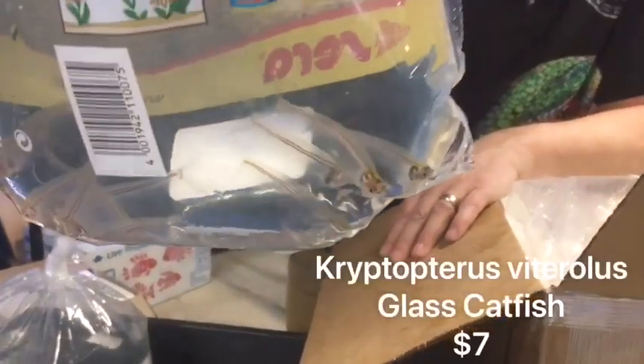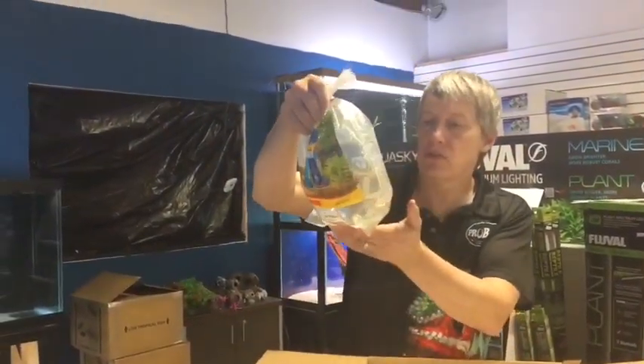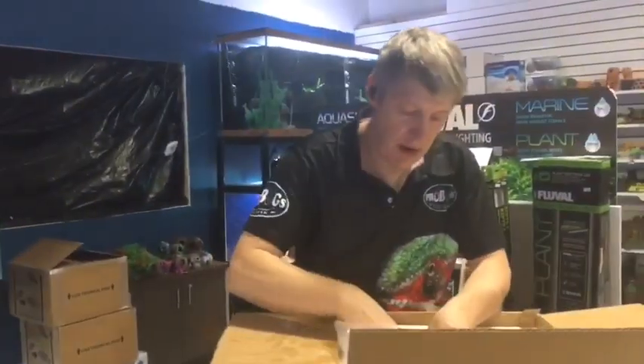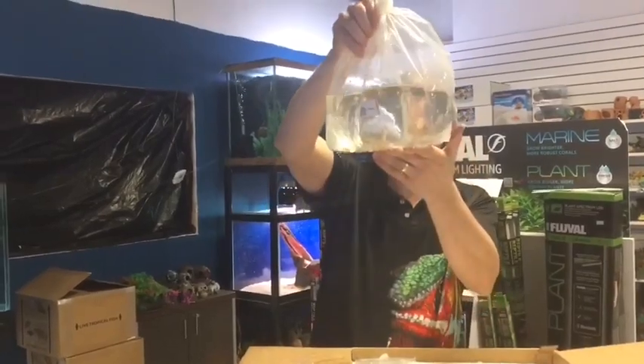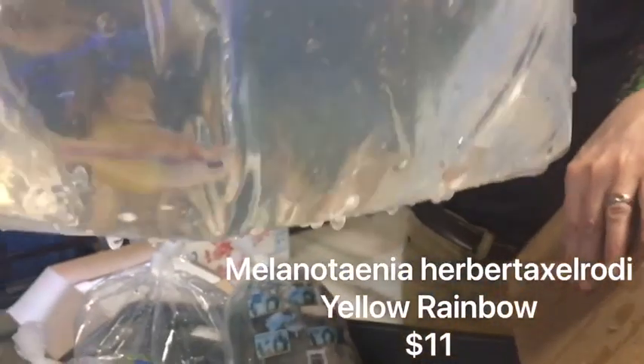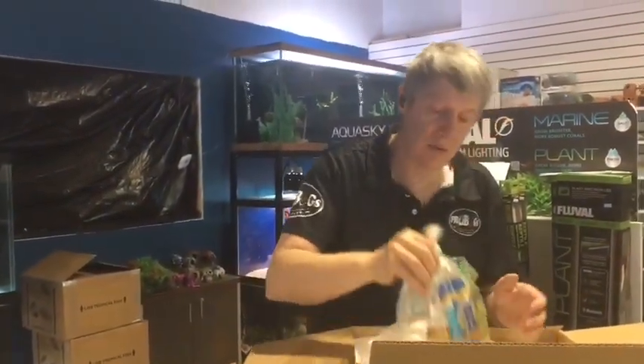Glass cats are next — it's nice to have a few see-through fish. Here is some albino cory cats — let's restock on those guys. Here comes some rainbows — these are yellow rainbows. I like yellow rainbows, and the Melanotaenia herbertaxelrodi, named after the late Herbert Axelrod.